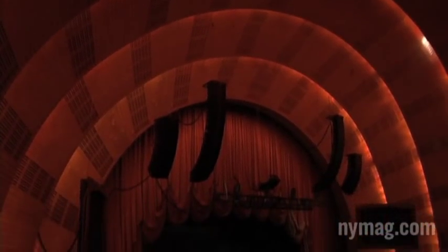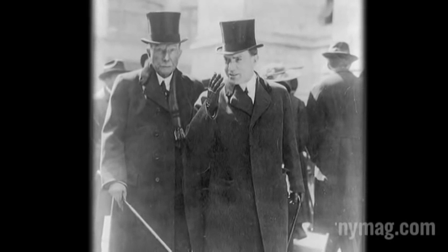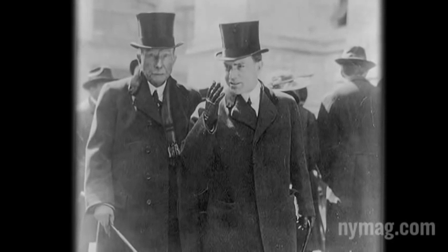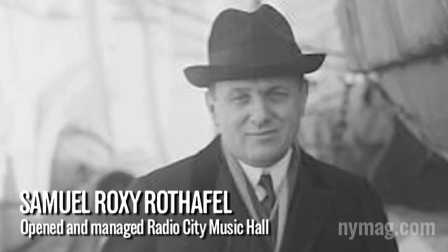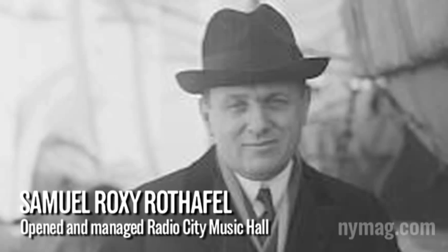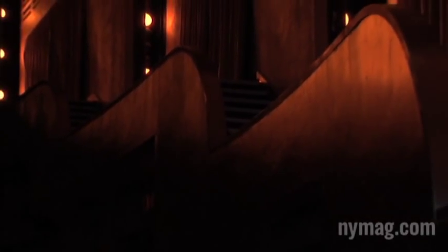We should start with the inspiration behind Radio City. Roxy — Roxy's our inspiration. When the Rockefellers decided to go into entertainment, they went to Roxy to ask his help. He was traveling home from Europe on an ocean liner, and he watched the sun set over the water and decided this was the look he wanted for Radio City.